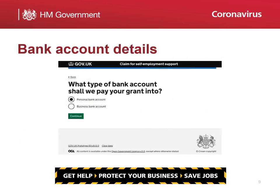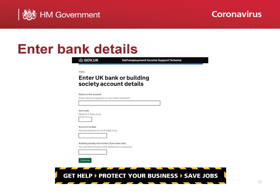You'll be asked to select whether you'd like your grant paid into a personal or business bank account. This must be a UK bank account and the account must also be able to accept BACS transfers. You will then need to provide the name on the account, the sort code, the account number, and the roll number if it's being paid into a building society account.